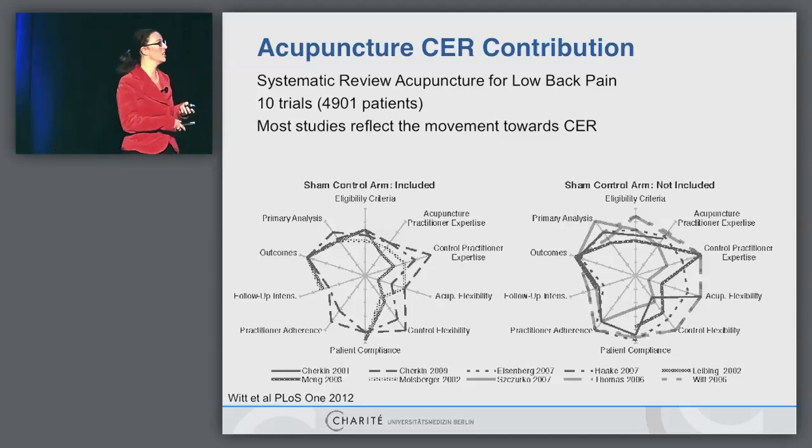These figures look very complicated. This is a PRECIS score which has 10 domains — we don't have to go into these domains, but you only have to get an idea here. If the lines are very close to the middle, this would mean that these trials are more on the efficacy side. If the lines are more outside, it would mean that these trials are more on the effectiveness side.